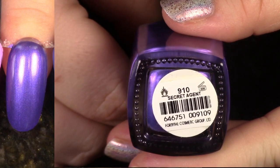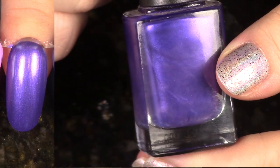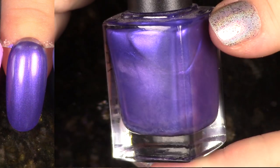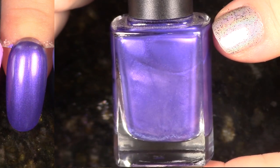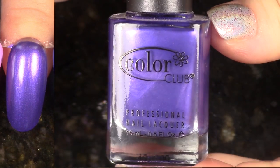This polish is Secret Agent from the Alter Ego Collection for Spring 2011 — officially the most throwback polish. This is a beautiful purpley luster. I just don't think I'm going to be reaching for this polish very often, so I will go ahead and de-stash it.